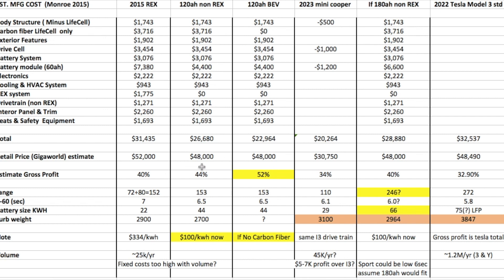For a non-REX version, if you looked at the 120 amp-hour and took out the carbon fiber from the life cell, that actually puts the profitability up to about 50% gross profit with no carbon fiber. So it is a small part of the cost of the car, but not an insignificant cost, which might suggest why BMW has moved away from carbon fiber manufacturing.